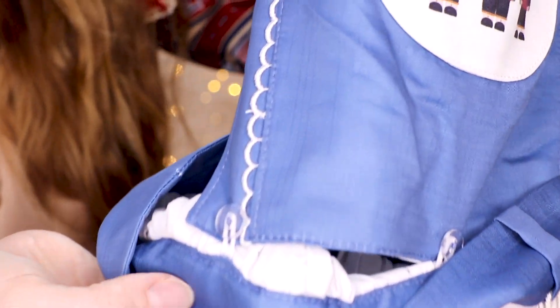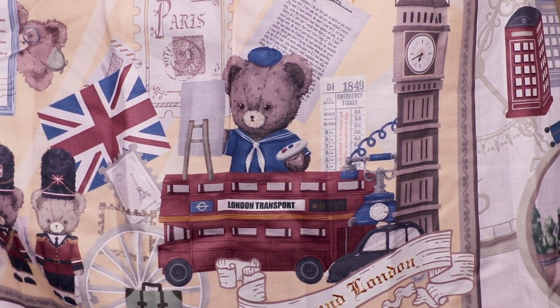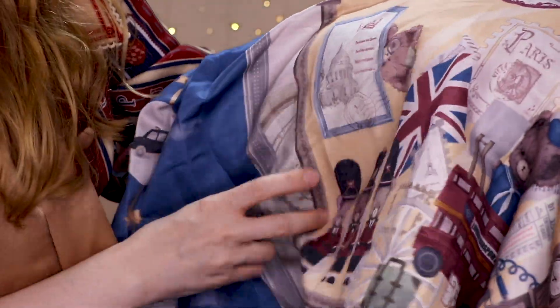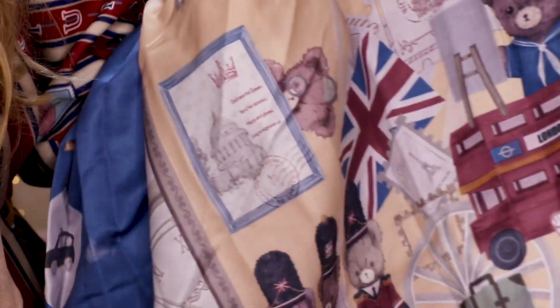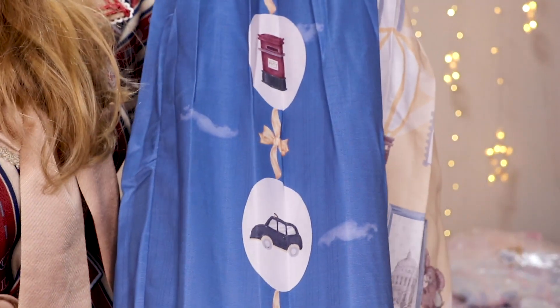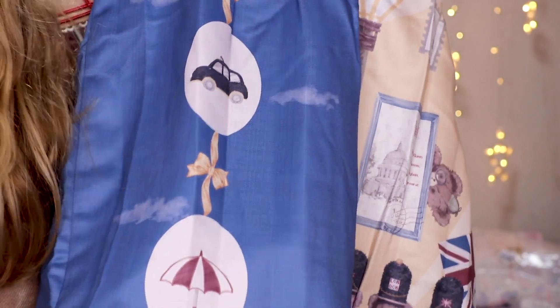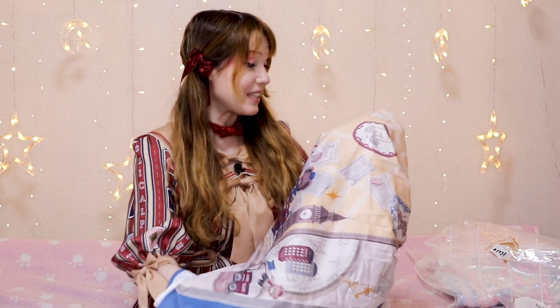Here is the front of the apron skirt. We can already see little bears standing guard at Buckingham Palace. All of the apron part can be taken off - here's the button if you just want the skirt. On the print we have double-decker buses, Big Ben, telephone booths, bears, cups of afternoon tea - all the things I love about the UK! Oh my gosh, and there's a little Sherlock Holmes bear. This is going to look so good.